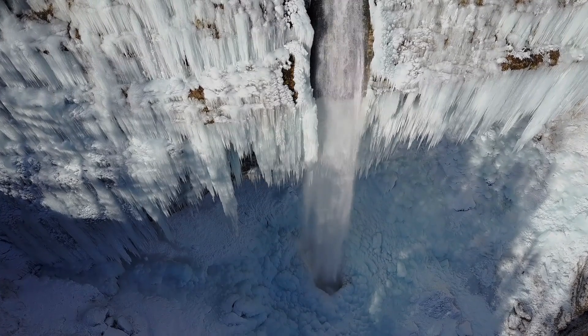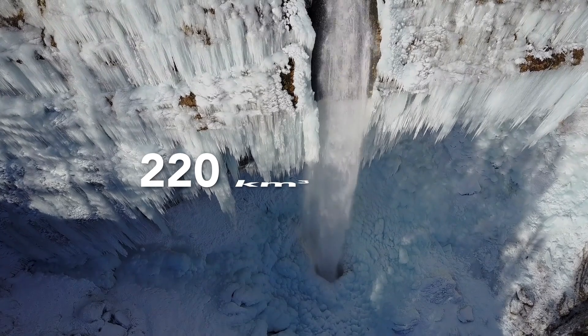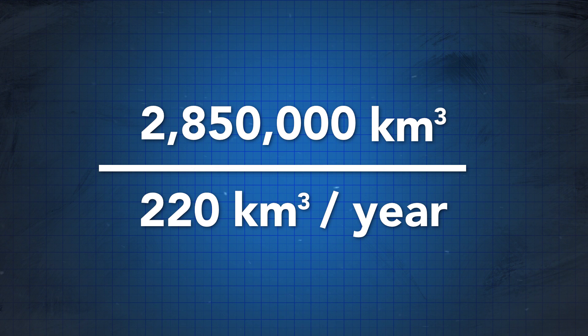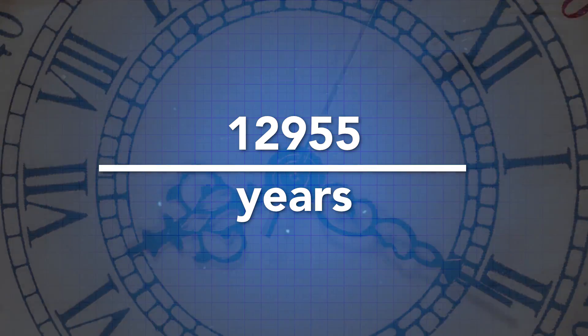What this results in is a NASA report showing exceedingly high melt rates of around 220 cubic kilometers of ice per year. But if we take the total volume of ice in Greenland and divide it by the current melt rate, we end up with a total melt time of nearly 13,000 years, or what most people would call a pretty long time.